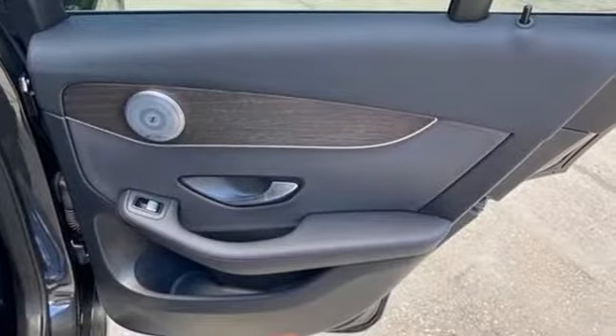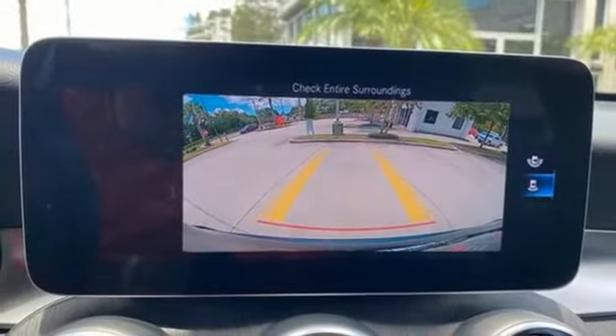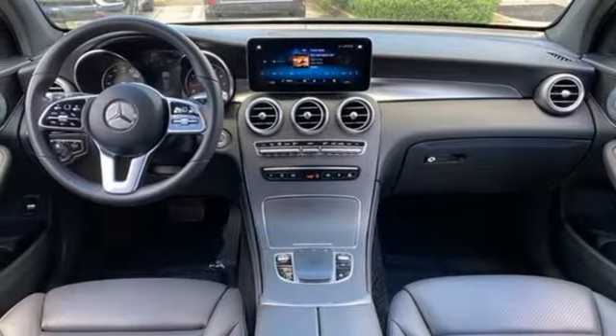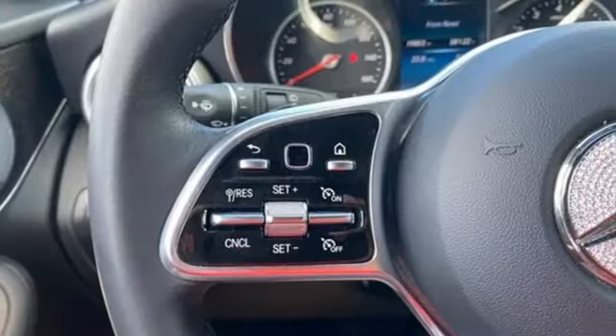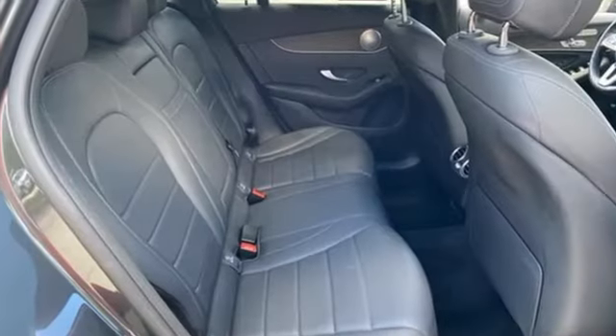Intercooled turbo inline four-cylinder engine, four-wheel drive, streaming audio, memory exterior door mirror settings, dual zone climate control, auto dimming rearview mirror, external memory control, memory steering wheel settings, power tilting steering column, auto tilt away steering column, and automatic transmission.